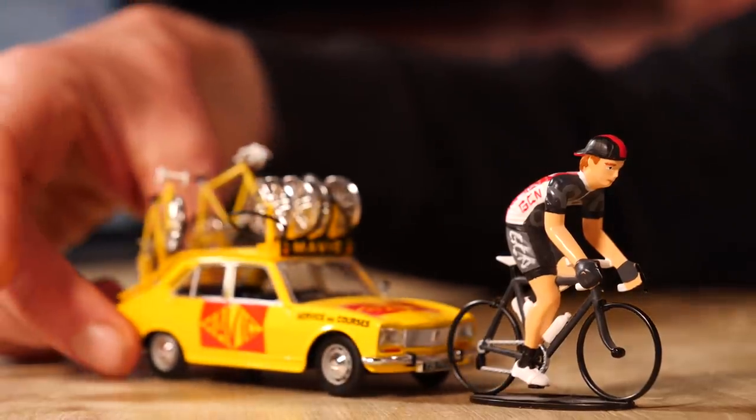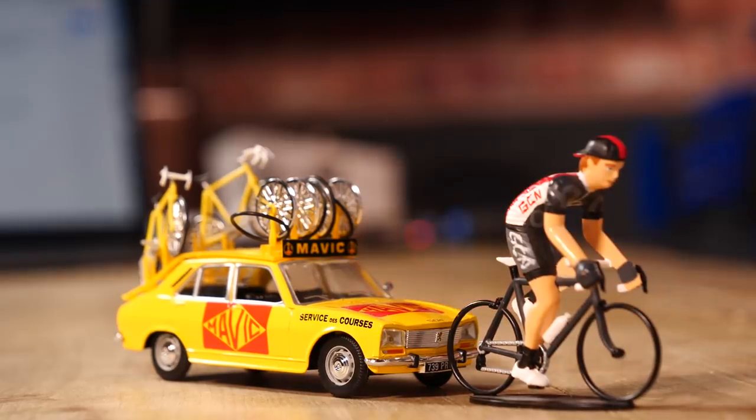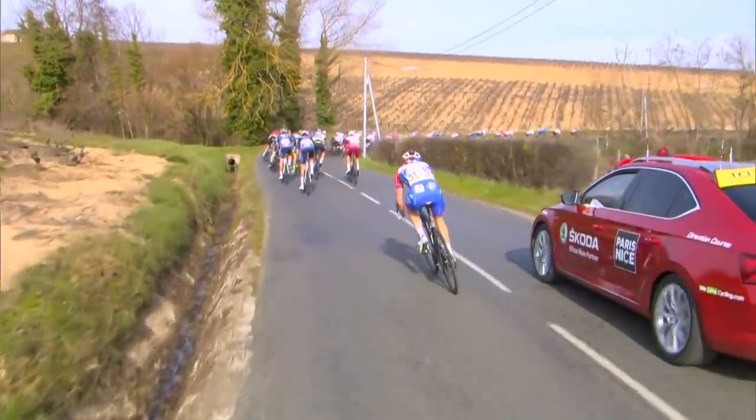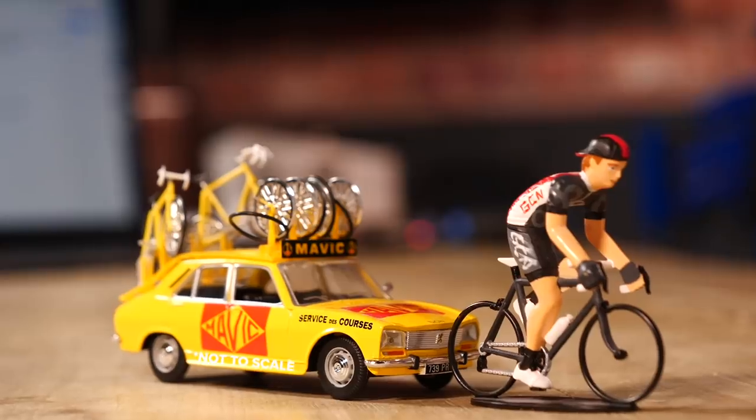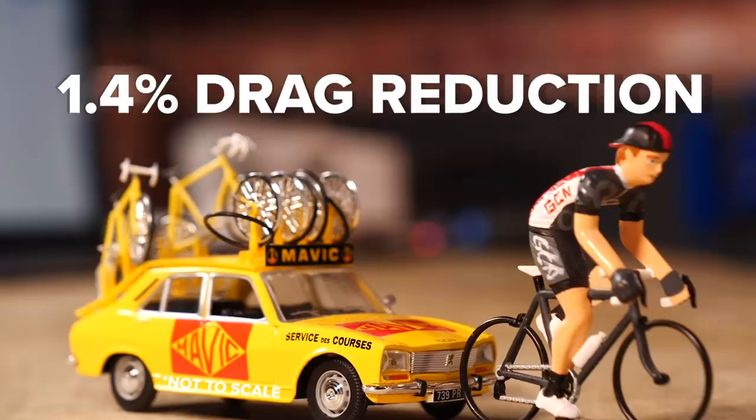It's not just riders behind you that help — other objects such as team cars or motos can too, as we see in races. According to Blocken, if you have a car five meters behind you, it can reduce your drag by pushing the air forwards by 1.4%. Every little helps.